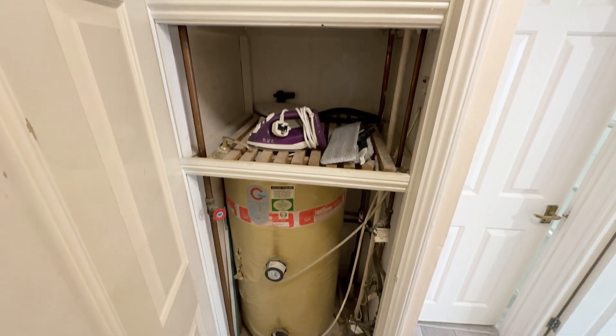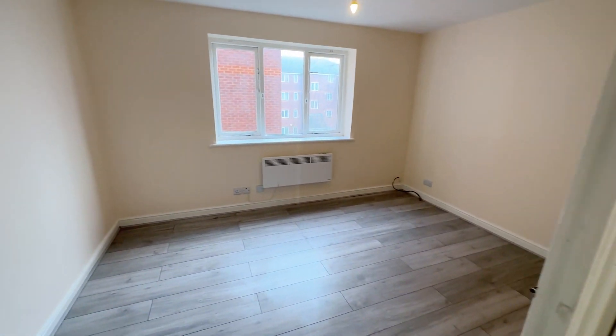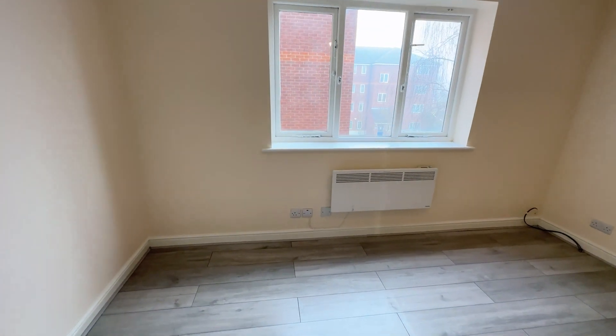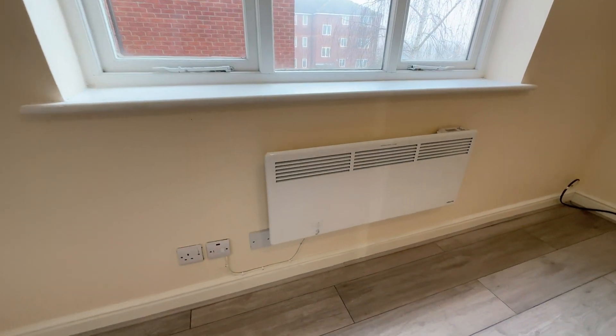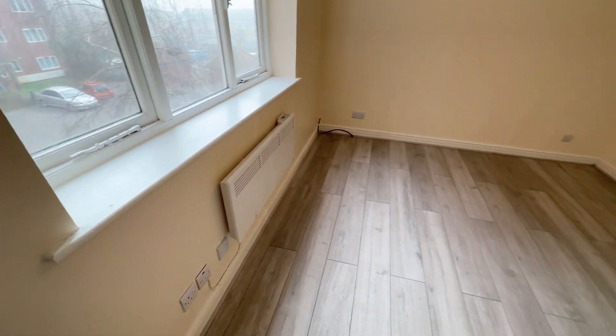This is your bedroom — that's a good-sized double bedroom. You've got the modern electric radiators here rather than the old storage heaters that used to be in these flats.